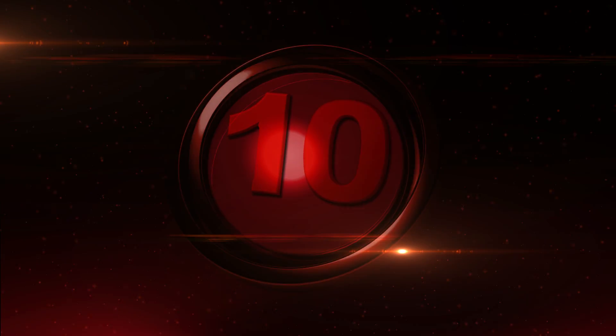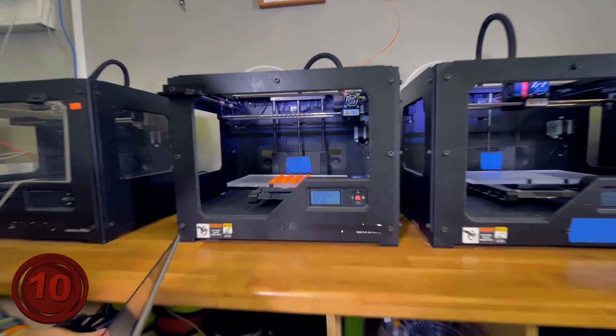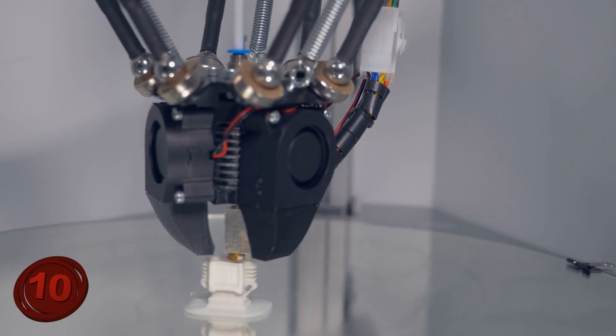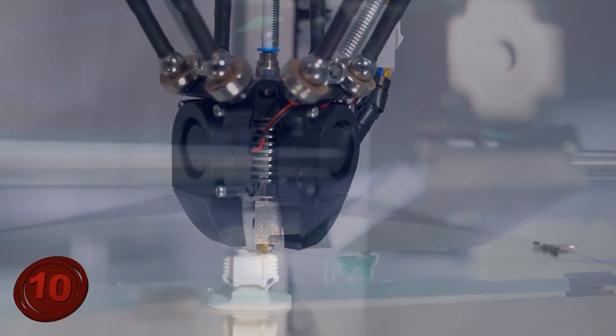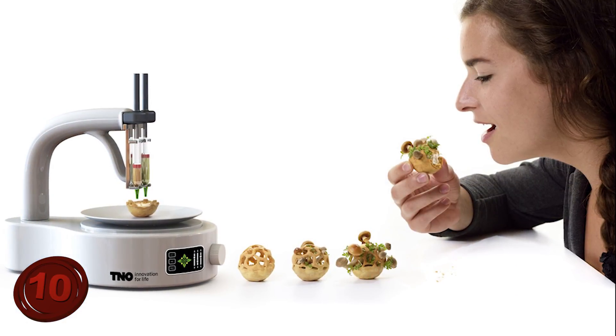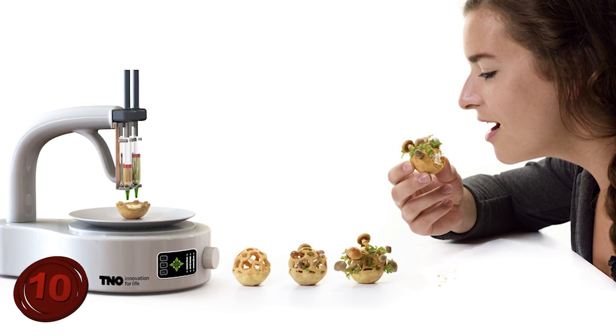Number 10: Candy. A shocking discovery for many is that your 3D printer can pop out some good, mouth-watering suckers. I'm not talking about plastic-tasting sucker wannabes — I'm talking about real edible candy that is delicious, at least from what I've heard.